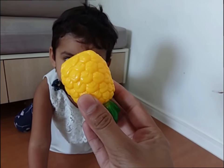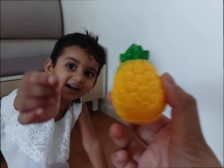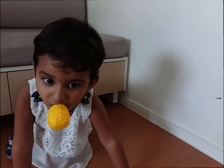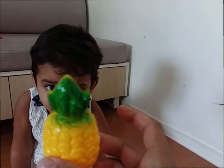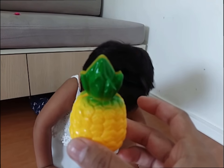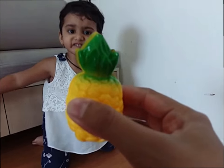What is this? Green! This is a yellow color. Yellow color. And which fruit is this? It's a pineapple. Very good.